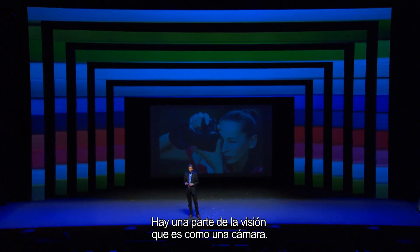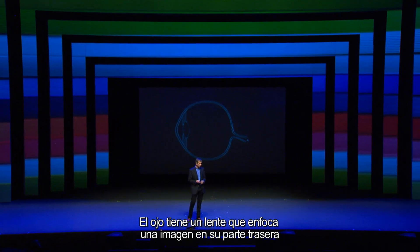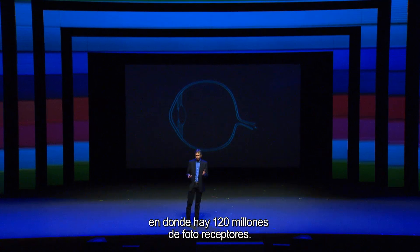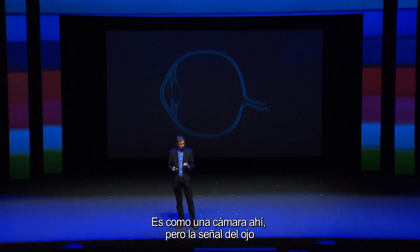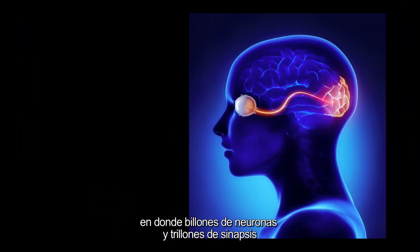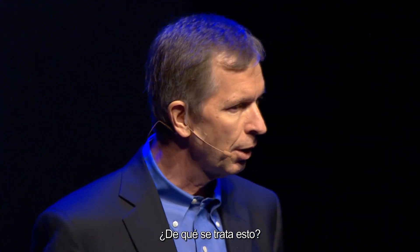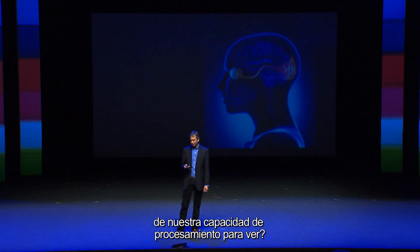There is a part of vision that's like a camera. The eye has a lens which focuses an image on the back of the eye where there are 120 million photoreceptors. So it is like a camera there, but the signal from the eye then goes to the visual cortex of the brain where billions of neurons and trillions of synapses then spring into action processing the image from the eye. So the question is, why? What is all of this about? Why do we need one-third of our highest processing power to do vision?